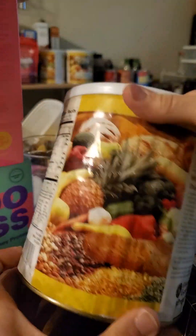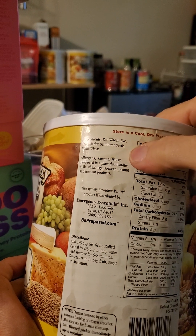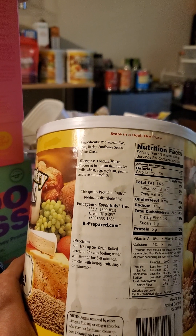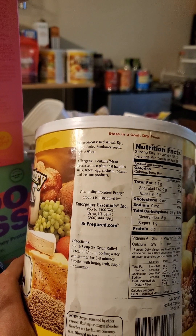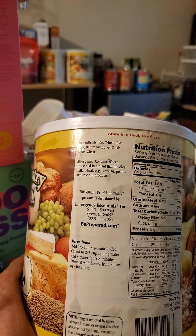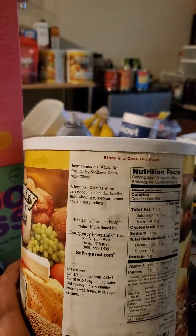It's got six different kinds of grains: red wheat, rye, oats, barley, sunflower seeds, and white wheat. When I looked at it, it's all rolled, including the sunflower seeds. The only things I could identify visually were the oats and sunflower seeds — I couldn't tell the difference between the red wheat, white wheat, rye, and barley. It all looks the same.